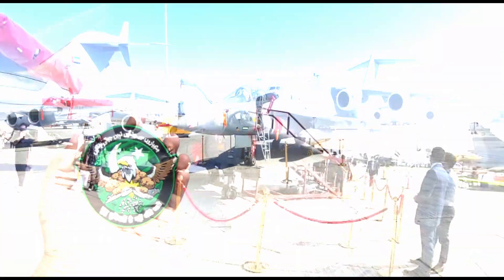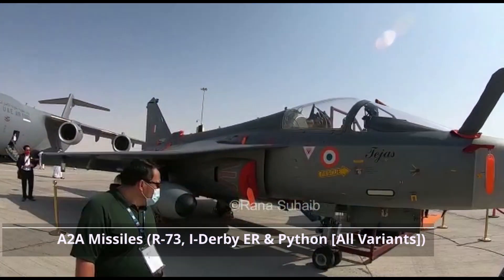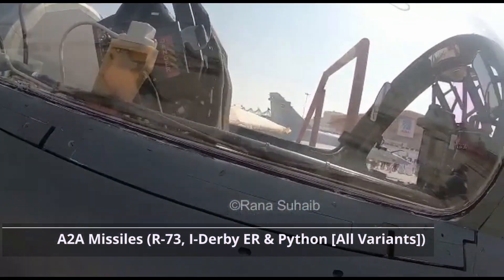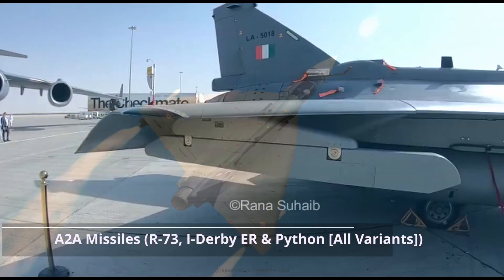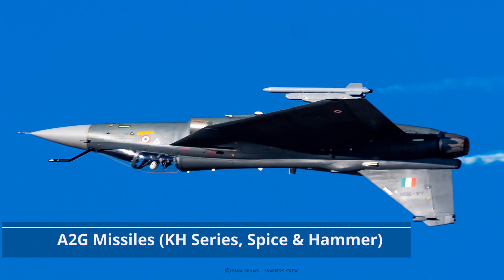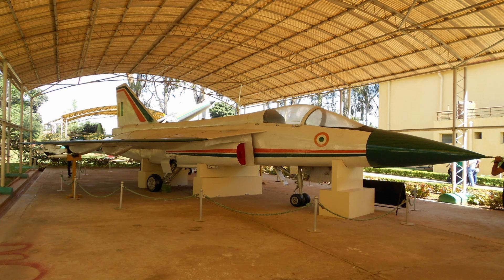Now let's move to missiles. In the air-to-air category, Tejas uses the R-73, which is a Russian short-range missile. Additionally, the Derby ER and Python variants it uses are all Israeli. For air-to-ground missiles, it uses the KH-59, KH-35, and all KH variants, which are Russian. It also uses the Spice, which is Israeli, and France's Hammer missile. We should clarify here that we are discussing Tejas Mark 1.